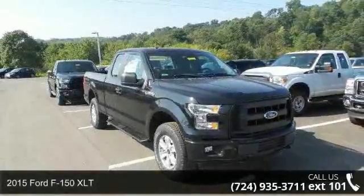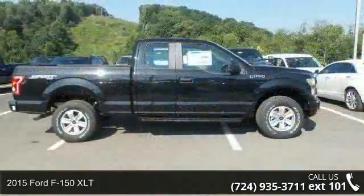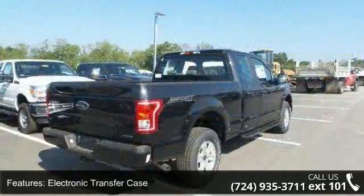Imagine yourself in this 2015 Ford F-150 XLT. If you are looking for an automobile with great features, look no further. Enjoy these notable features.